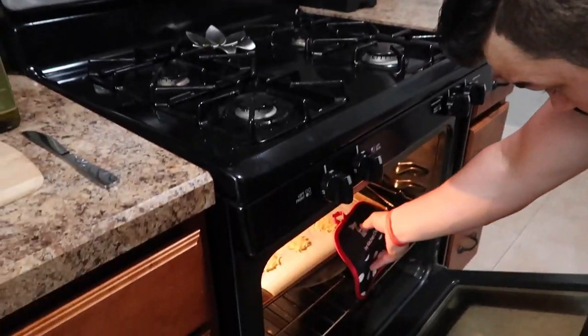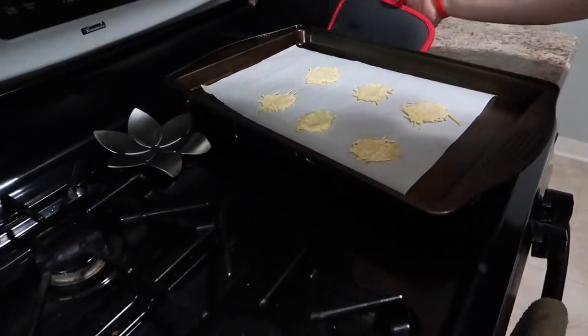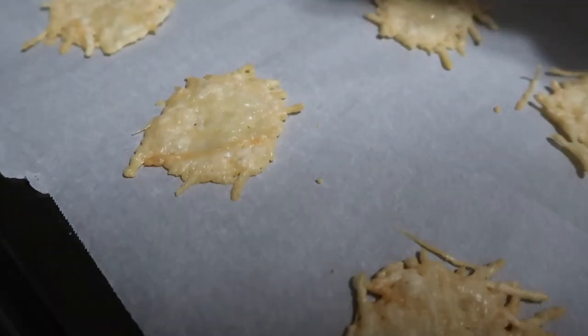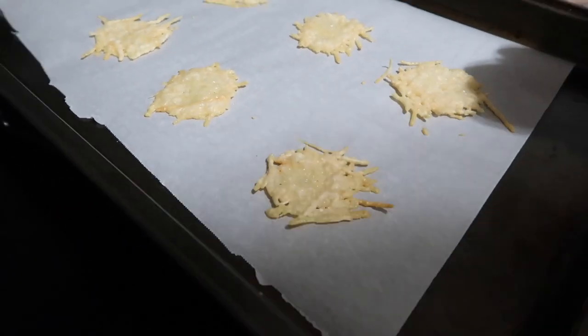It looks like the cheese chips are finally done. They got a little bit of brown on the outside, so we're going to go ahead and pull those out, set them aside to cool down, and then we'll hop into our next recipe. They're a little bit brown on the outside, so just let them sit and let them get hard. Once they do that, they'll be ready to eat, but you definitely want to let them cool down because they get very, very hot when they're inside the oven.